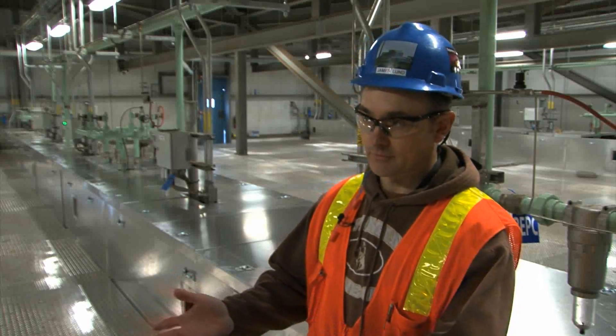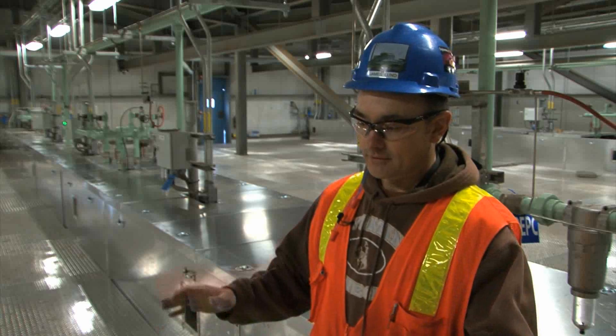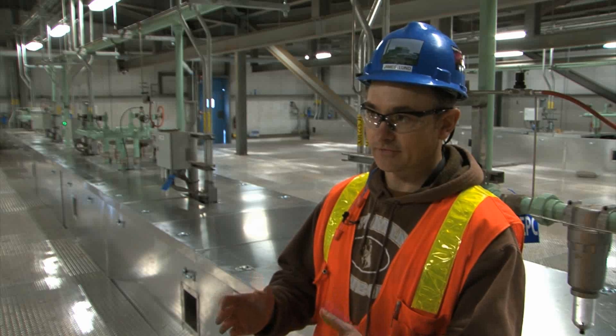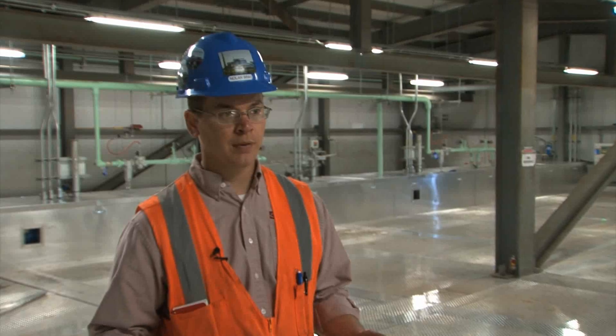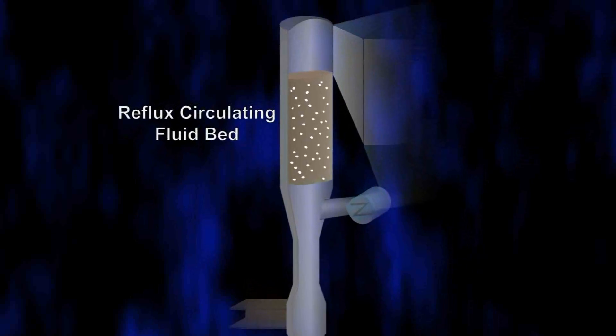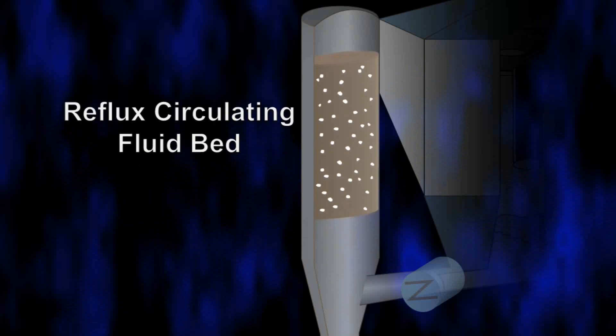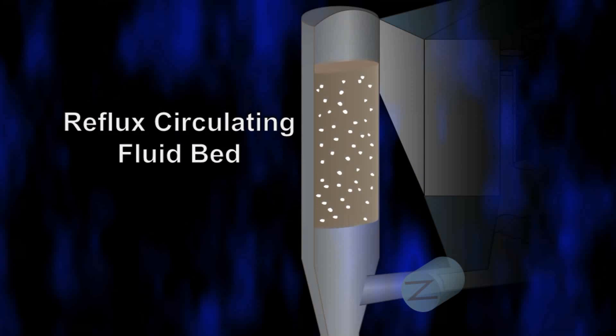This is how the scrubber works. We take the flue gas coming from the boiler in two strings. It combines into the bottom of the absorber vessel. It goes through seven venturi nozzles which straighten out the flow. After it enters a venturi, it actually accelerates, primarily because we want to establish the circulating fluidized bed of lime and ash.